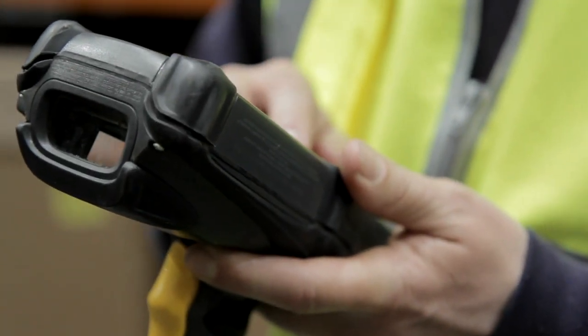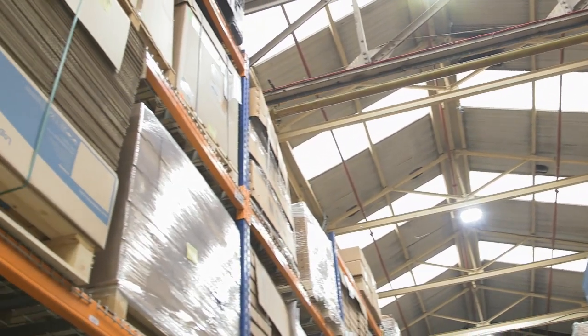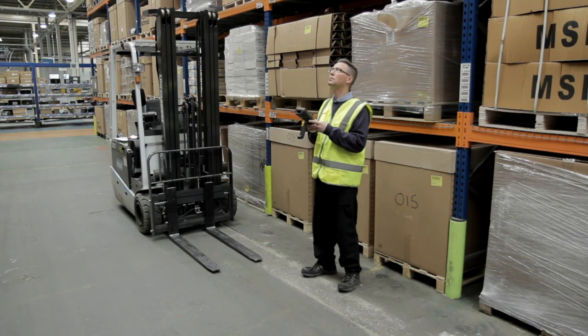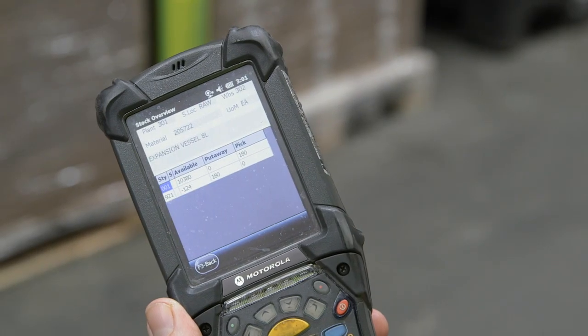In terms of the efficiency and the throughput, what it's meant is that despite this demand, we've not had to increase our headcount. Our stocks are less wasteful in terms of write-offs and where to find things. So generally, I would say that the operations have become far more efficient.